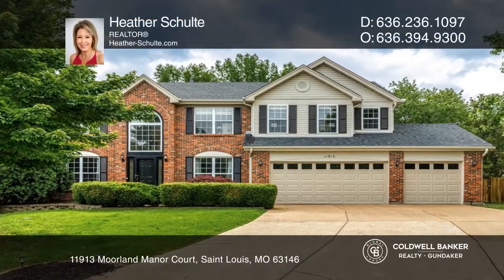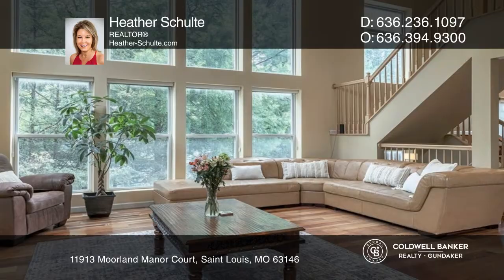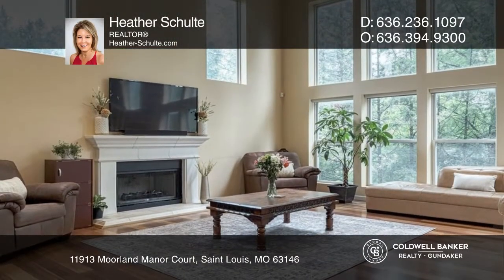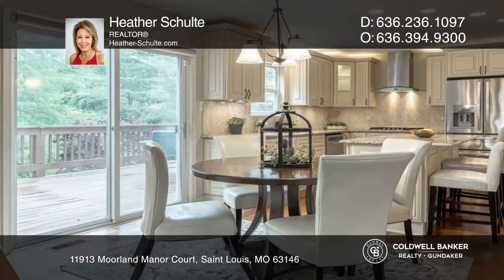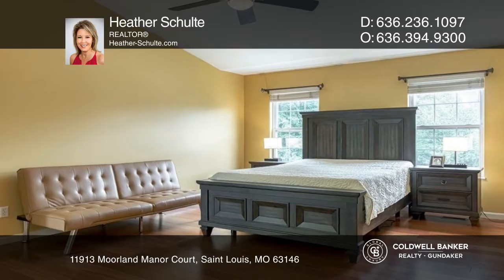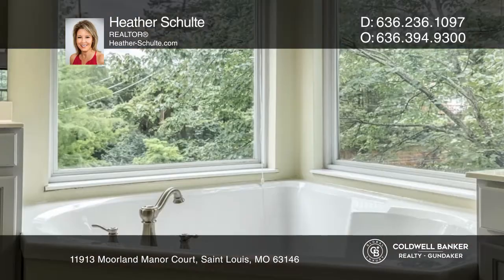This lovely home is nestled on a cul-de-sac, and everything is grand from the two-story foyer to the soaring great room full of windows and Brazilian cherry floors. The chef's kitchen is stunning, and there's access from the breakfast area to the large deck. The main suite boasts a vaulted ceiling and a custom bath oasis.